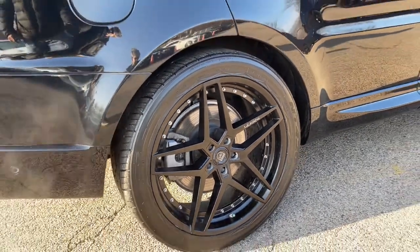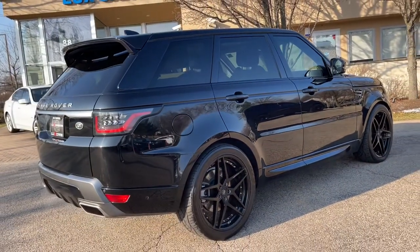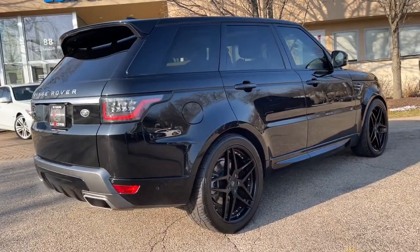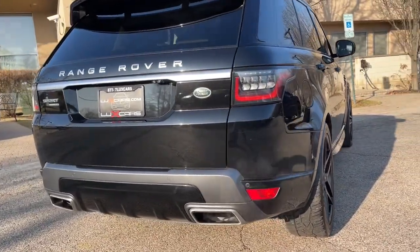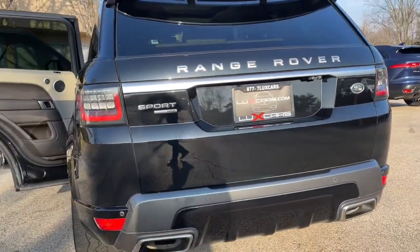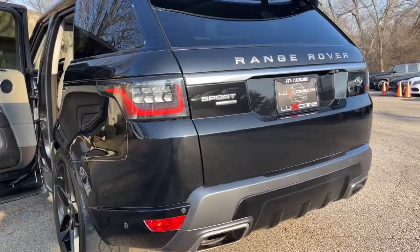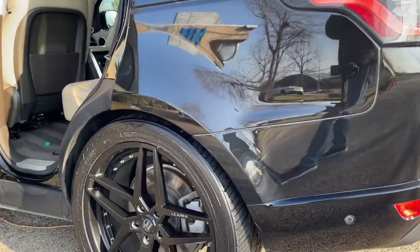Surround Camera System, Head-Up Display, Rear View Backup Camera, Heated and Cooled Front Seats, Heated Rear Seats, Panoramic Moonroof, Heated Steering Wheel, Power Lift Gate, Front Cooler Box, 4-Zone Auto Climate Control, 22-Inch Black Alloy Wheels. Original MSRP $81,256.